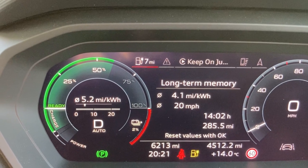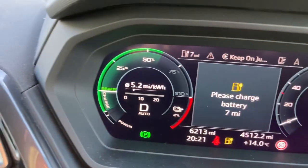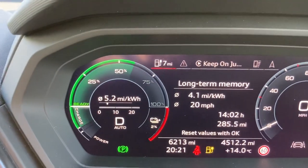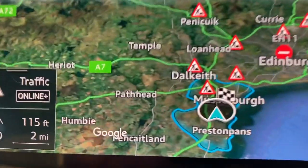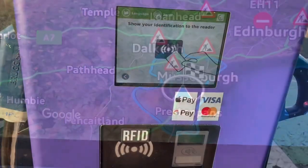I took it as far as I dared — 7 miles of range left and 2% charge. This is the furthest I've ever gone on 100% charge; I managed 285.5 miles, so that goes at about 290 miles real-world range, although conditions have been pretty good for it and the temperature's been a bit up. On the map there you can see how far I had left on my range.